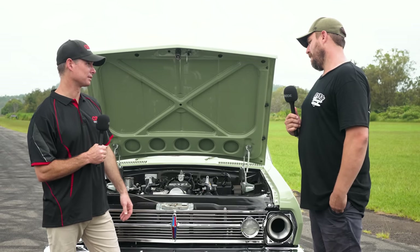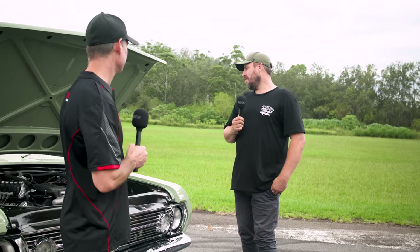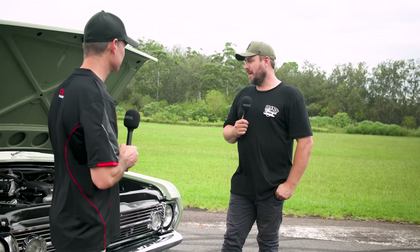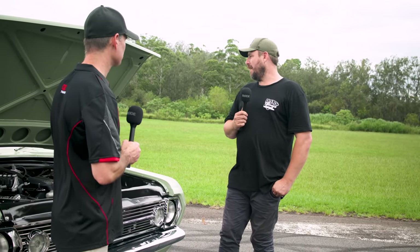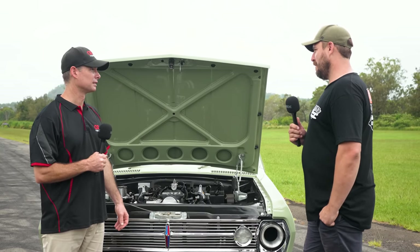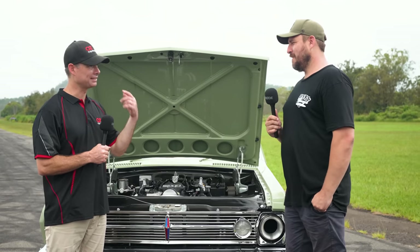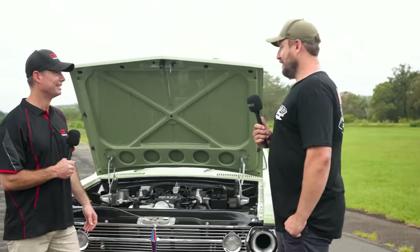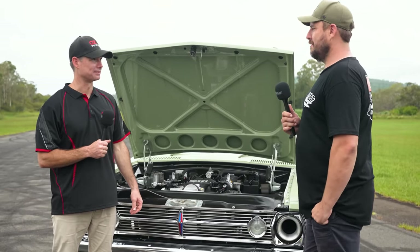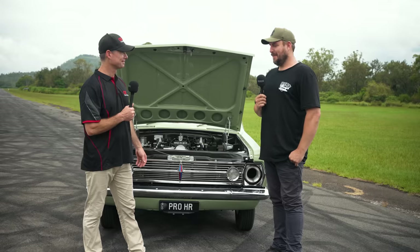Tell us about the tyre size - they're 275 radials. We've tried a few different ones and these Heroes seem to be the best for the cold tyre start, a bit better than the Mickeys. But if you spin them, they're worse - if you get too much heat in them, they're real slippery. They're good off the line cold. How do you think you'll go against the Fox body? It's looking half mean off the line, so if he gets it sorted it's going to be a good race. It makes some serious power too.